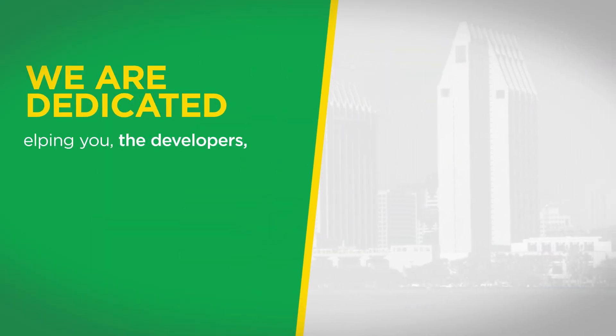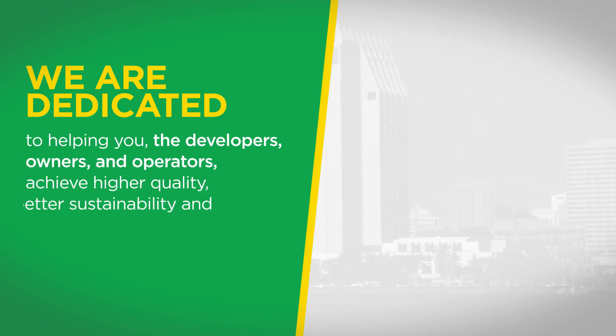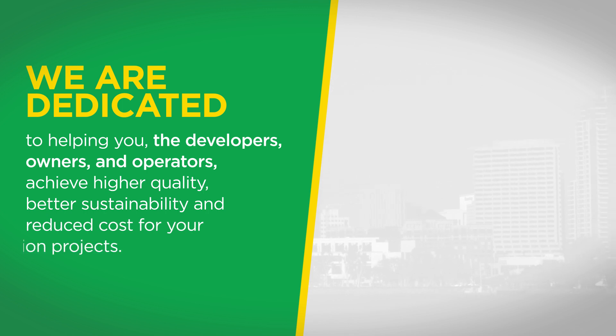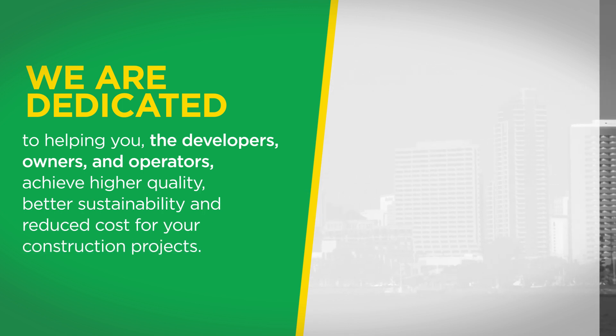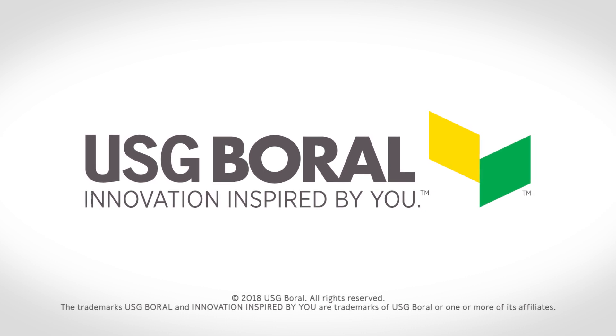At USG Boral, we are dedicated to helping you, the developers, owners, and operators achieve higher quality, better sustainability, and reduced cost for your construction projects. This is innovation inspired by you. USG Boral.